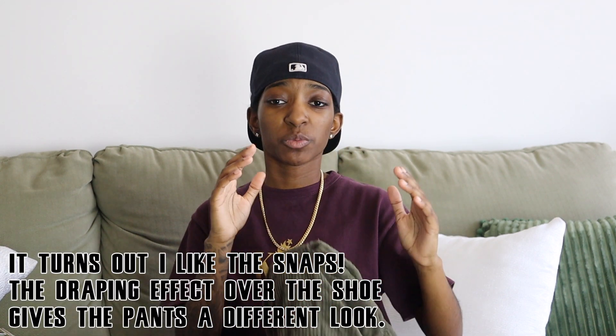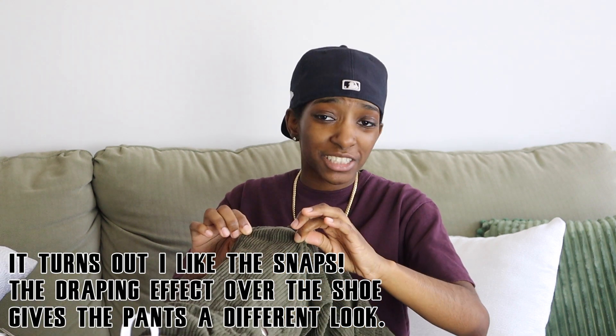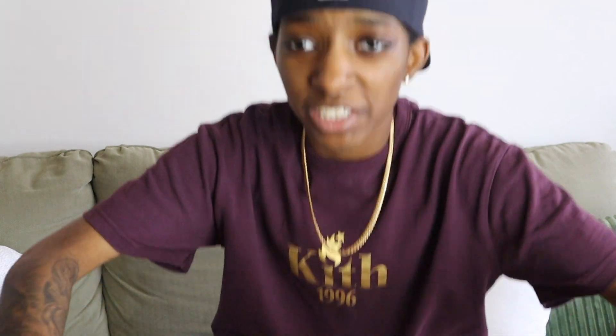I wanted to come back after doing the try-on because I really like both of these pants. Starting with the snap cargo pants — I still have them on, and I think that says a lot. These are really comfortable, the corduroy really looks good. You can pair this with so many things and it's gonna look fire. Don't sleep on these cargo snap pants — I'm actually going to go order the black pair right now, that's how serious I am.